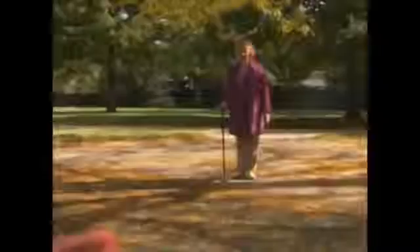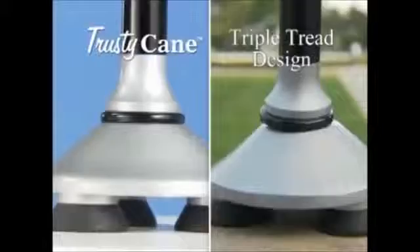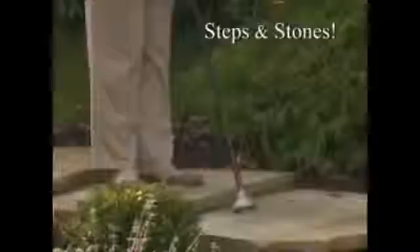But Trusty Cane stands by your side. Trusty Cane makes it easier to do the things you like, and this triple tread design improves stability. Just look at the difference — a slippery slope, a rocky path, steps and stones, or a grassy hill. Now you can enjoy the freedom to go anywhere you like with Trusty Cane at your side.